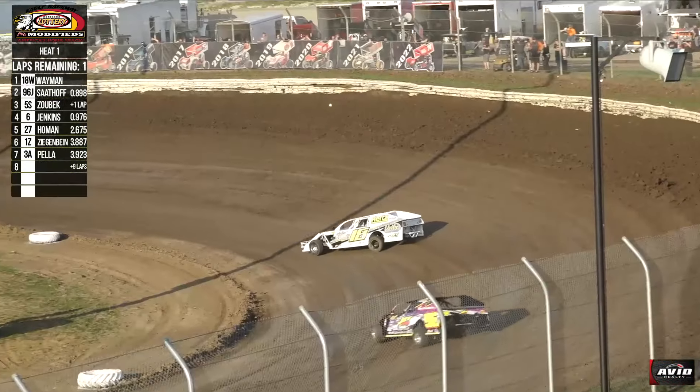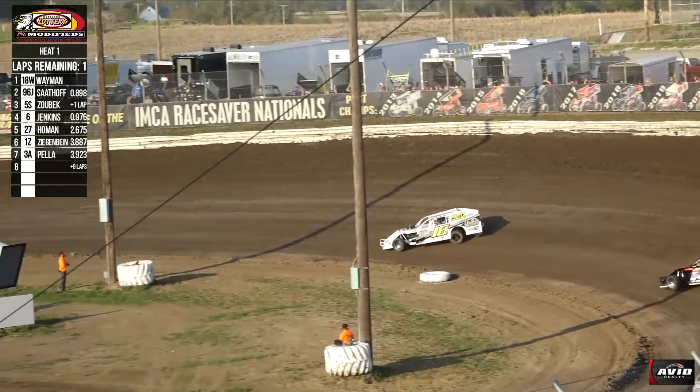Cole Wayman, Johnny Sadoff, Bob Zobeck, Ryan Jenkins, Clint Holman, Neil Pella, and Norm Ziegenbein. Off of four — your winner: Cole Wayman wins heat one! Johnny Sadoff second, Bob Zobeck, Ryan Jenkins, Clint Holman, Aaron Pella, and Norm Ziegenbein to round out your order. Picking up the heat race with 18W — Cole Wayman. Picked up right where he left off last week with a heat race win.